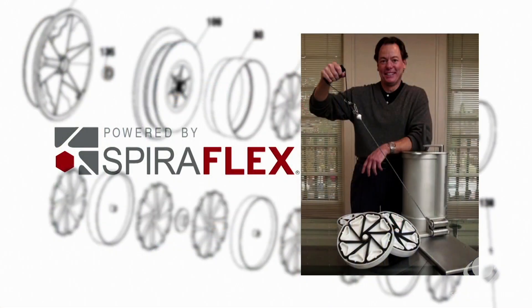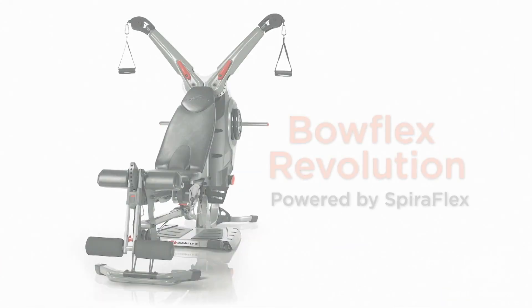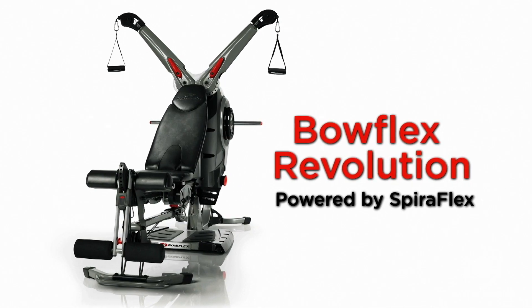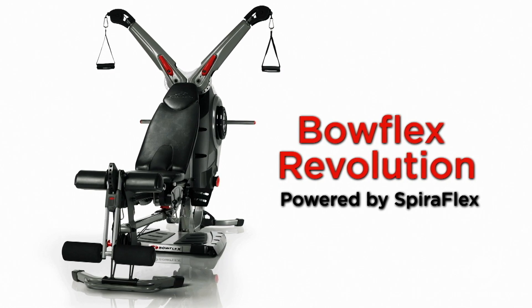Paul Francis and his company, Spiroflex, own the technology patents. Nautilus Incorporated purchased Schwinn and in 2005 introduced the Nautilus Bowflex Revolution line of exercise equipment. It uses the Spiroflex technology and is sold today.